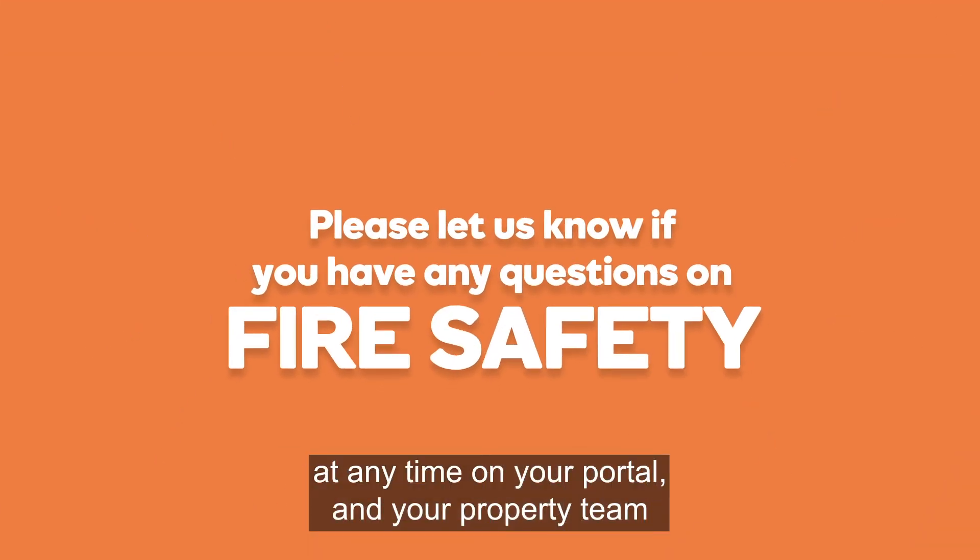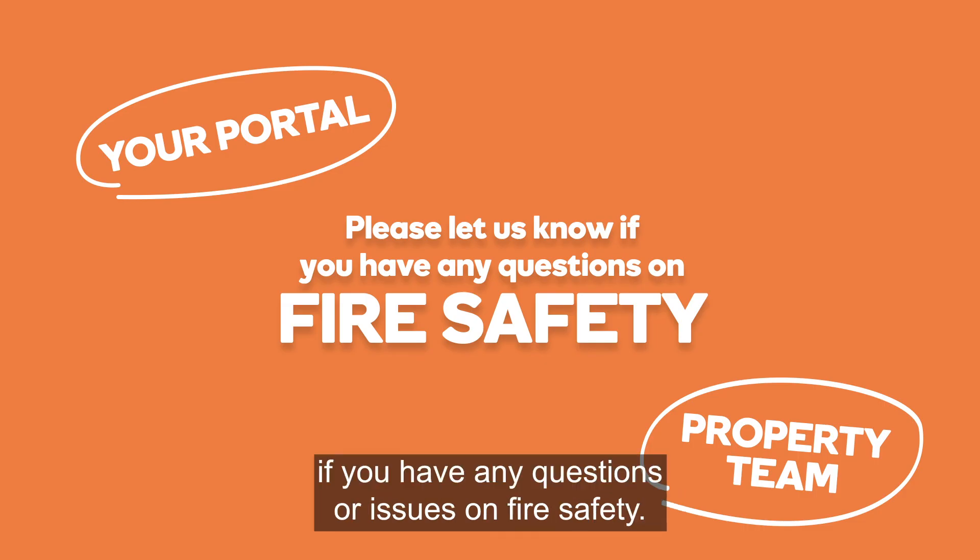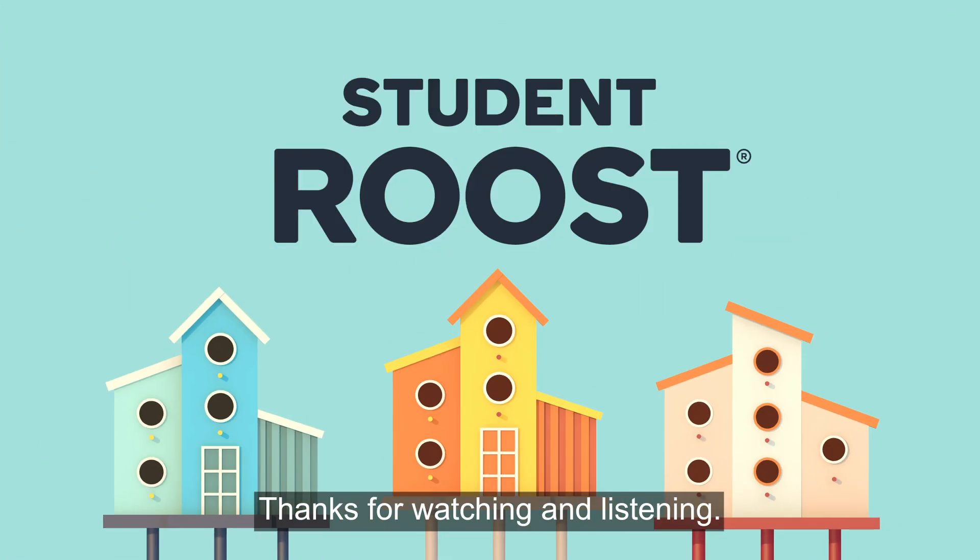Remember, you can view this information at any time on your portal, and your property team is available to speak to 24/7 if you have any questions or issues on fire safety. Thanks for watching and listening.